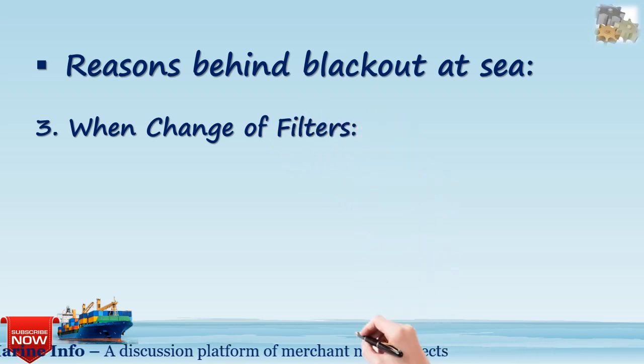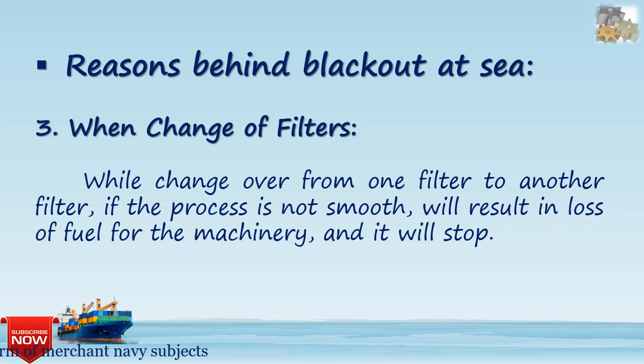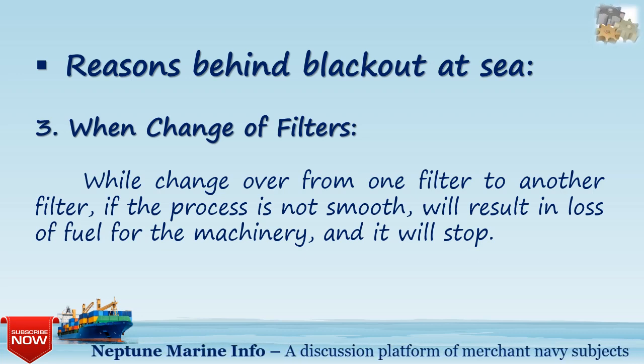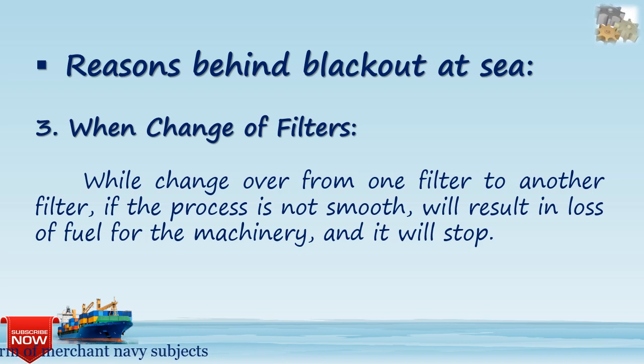The third reason behind a blackout at sea is during a changeover of filters. While changing over from one filter to another, if the process is not smooth, it will result in a loss of fuel to the machinery, causing it to stop.